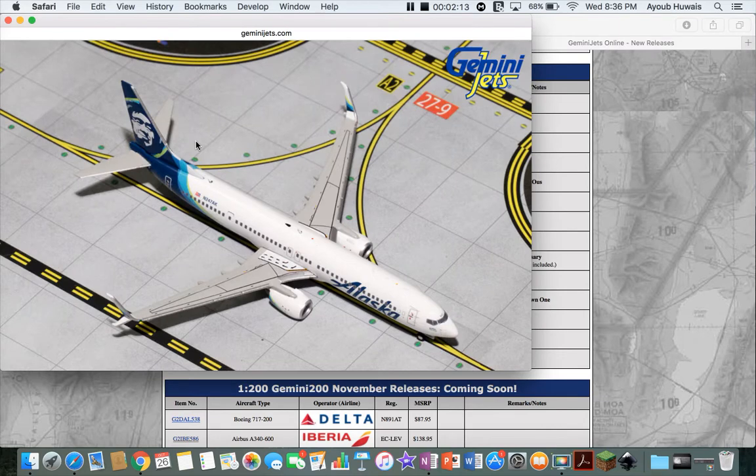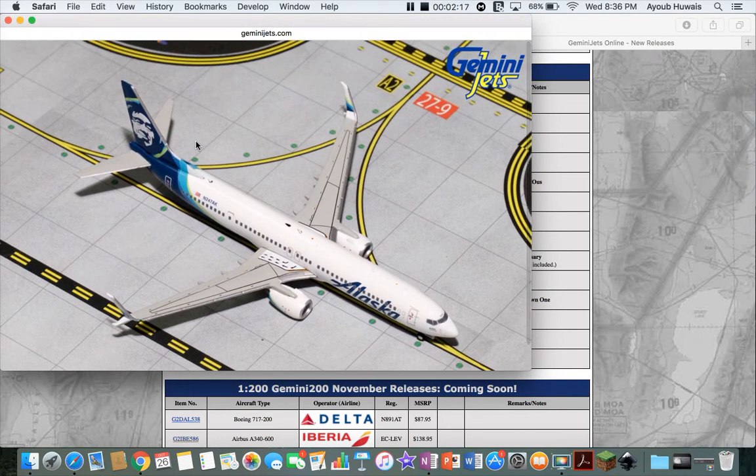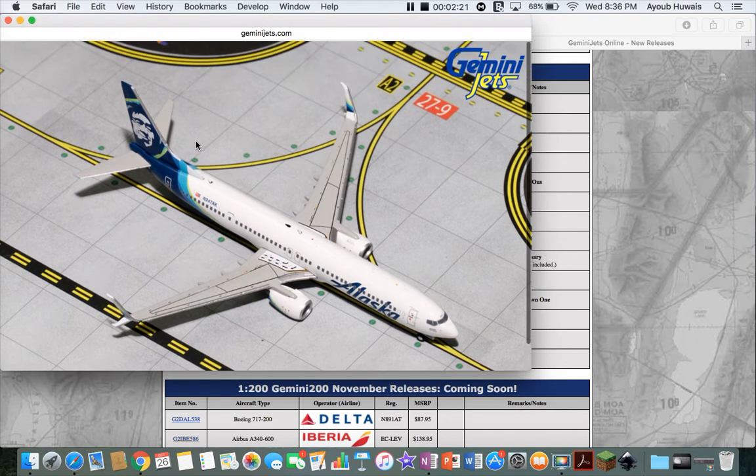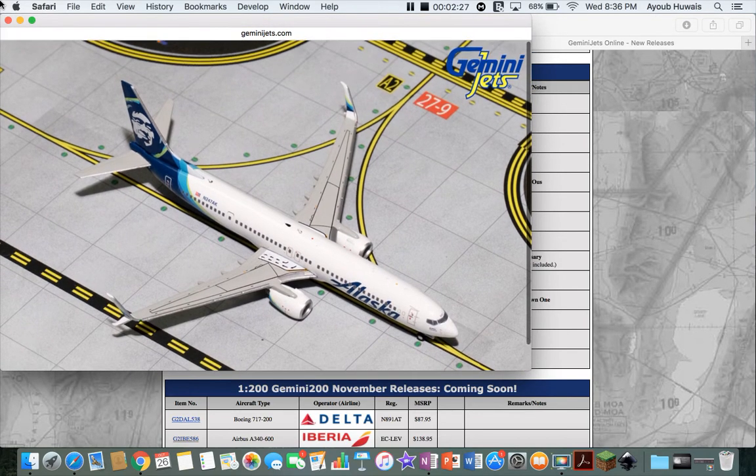Next up we have a 737-900 Alaska — very nice looking plane. I will definitely get this one for my Seattle airport. In fact, I might start up very soon, so prepare for that. I will get this plane soon.